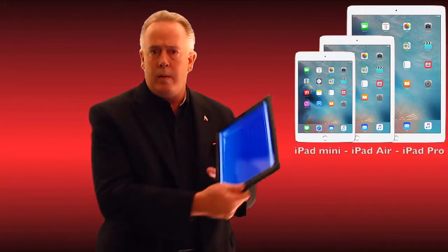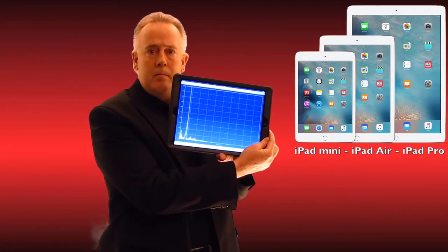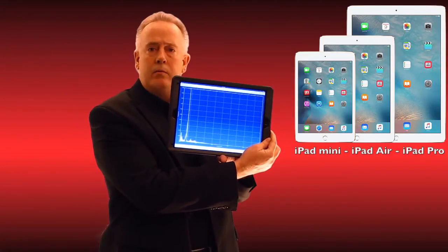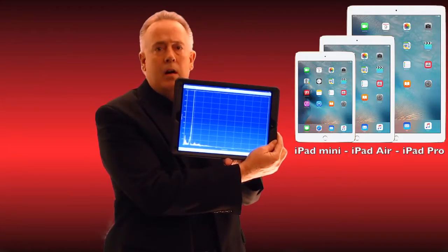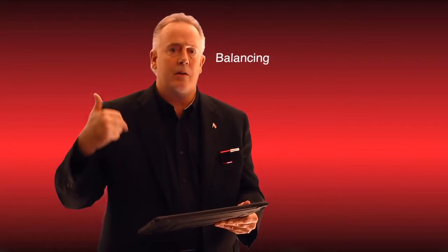I want to start out by showing you we have the new iPad Pro. A little large for route collection, but for other vibration analysts and data collectors that need this nice, wholesome screen, we are having all of our balancing and thermography equipment running on it.